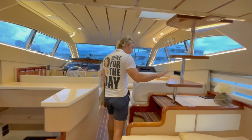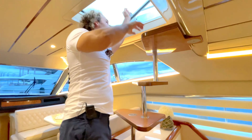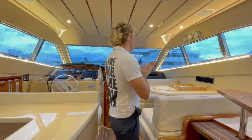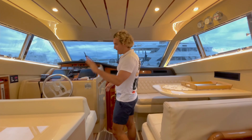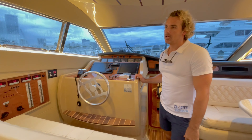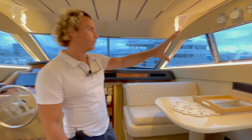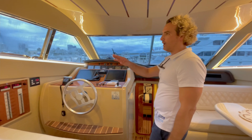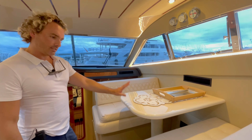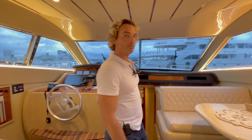We have an internal staircase that goes up to the flybridge as well, so in case it rains outside you can get there quickly. On the port side is the low helm station — a nice two-seater with all the appropriate technology needed, a nice large windscreen and large windows all around with great visibility. We have a cloudy day today so it's not as sunny. There's also a dinette here that can seat four comfortably. Really great layout.